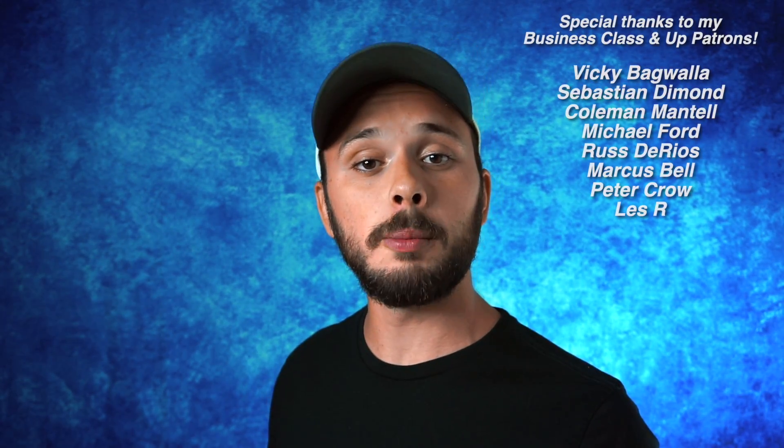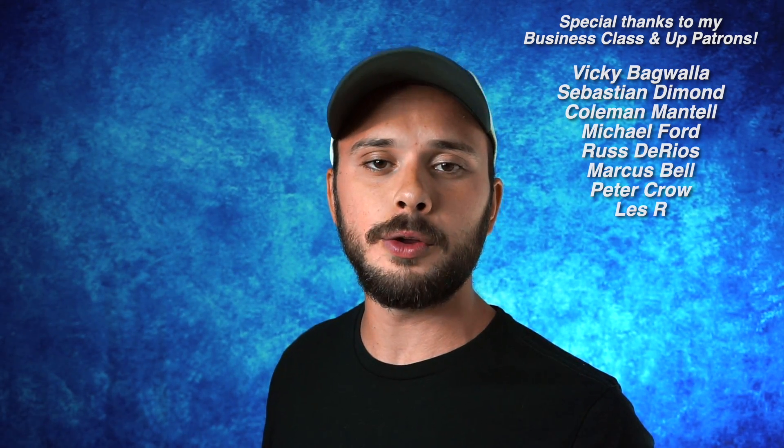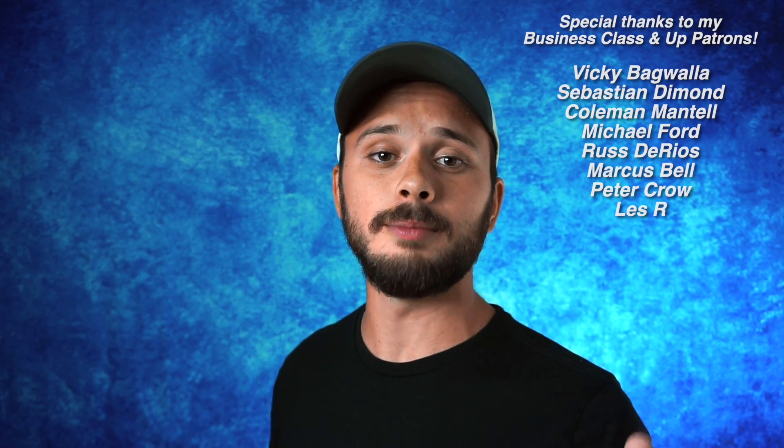Thanks so much to my patrons for helping to make this video possible. And as always, if you learned something new today, leave a like and subscribe to keep learning.